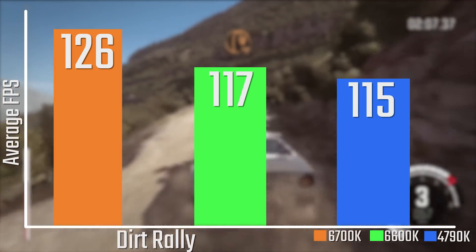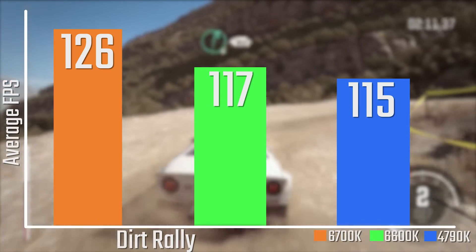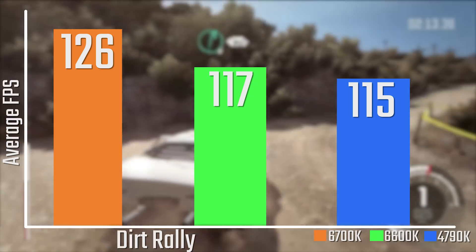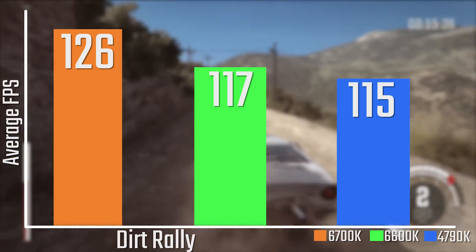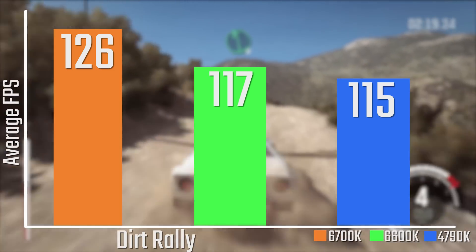In terms of gaming performance, I didn't see a ridiculously massive improvement. You're looking at maybe a 10 FPS jump, which is obviously really nice, but I wouldn't necessarily expect people to buy this chip purely for gaming purposes.